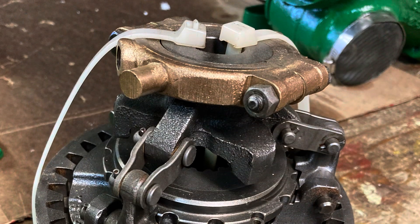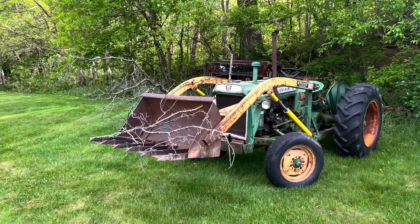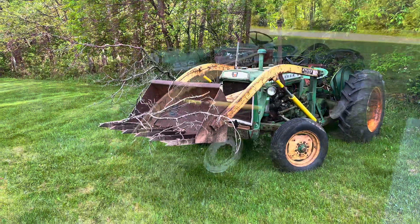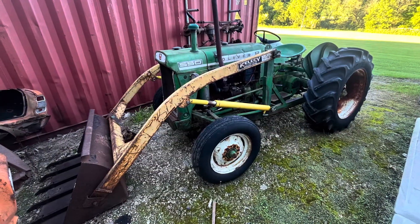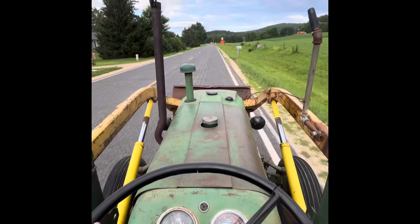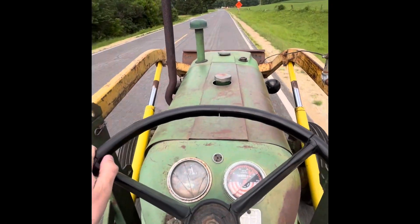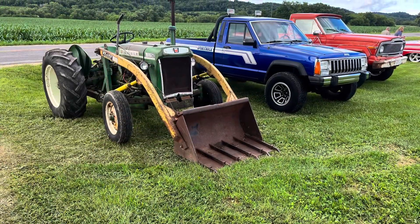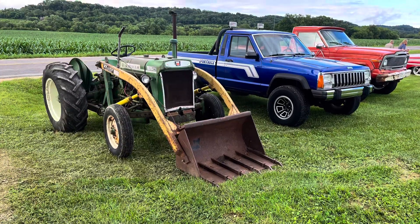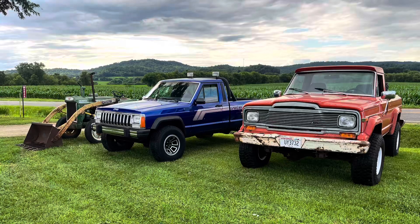I have to split the tractor to get that done and just haven't had the time yet. It'll happen at some point. Otherwise, for the most part, it's just been around doing work, picking up trees that fall down and helping with yard work here and there. That's me driving it home after a car and tractor show where I had my Comanche and my brother had his J-10 as well.